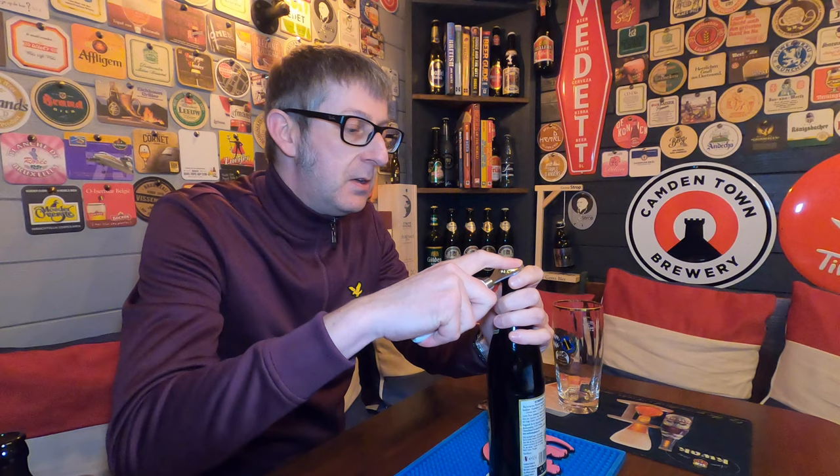Without further ado, let's crack this open and get this into a glass. I've got the Munich Beer and Oktoberfest Museum glass for this beer, because I think it's appropriate.